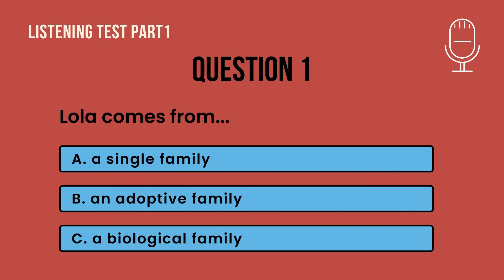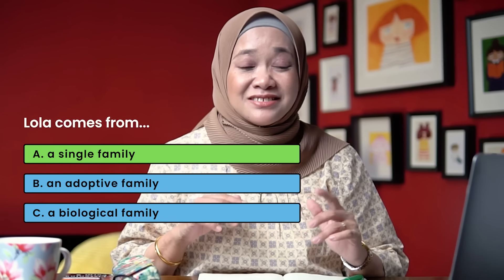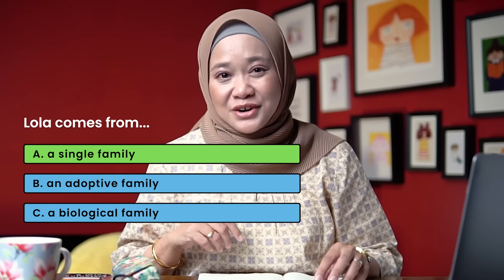[Audio replay] Question 1. You will hear a boy talking about families. My family consists of my dad, my mom, and two brothers. We have our problems, but we always solve them together. My best friend Johan lives with his adopted parents — they are loving and nice. Johan's biological parents had to give him up as they cannot afford to raise him; they were too poor. Meanwhile, Lola lives with her mother only. The answer is A — a single family. Lola comes from a single family; she only lives with her mother.